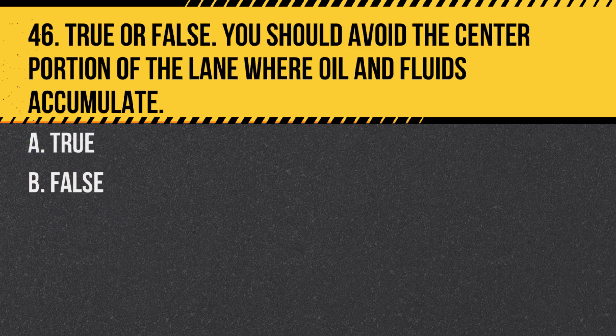Question 46. True or false: You should avoid the center portion of the lane where oil and fluids accumulate. A. True. B. False. Answer: A. True. The center of the lane can be slippery due to oil and fluid buildup.